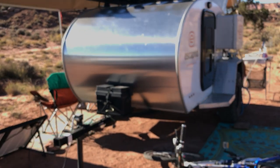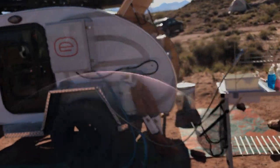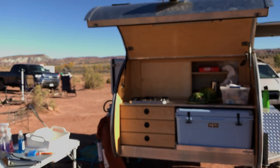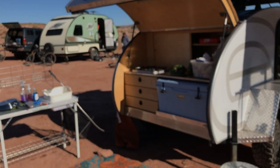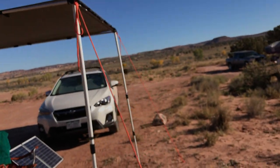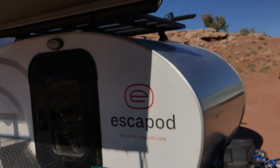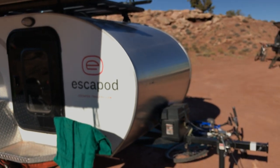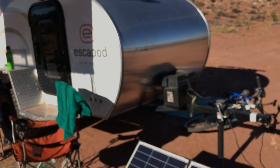I rented this because I'm thinking of purchasing a teardrop and wanted to try different models — first of all, I wanted to sleep in one to see what it was like before spending all the money. My feeling so far is that the teardrop is very nice with advantages and disadvantages. The advantages are that you can set up and tear down really easily and quickly, it's nice and cozy and warm when it's cold outside, the galley is easy and fun to cook in, and they're probably easy to tow as well.